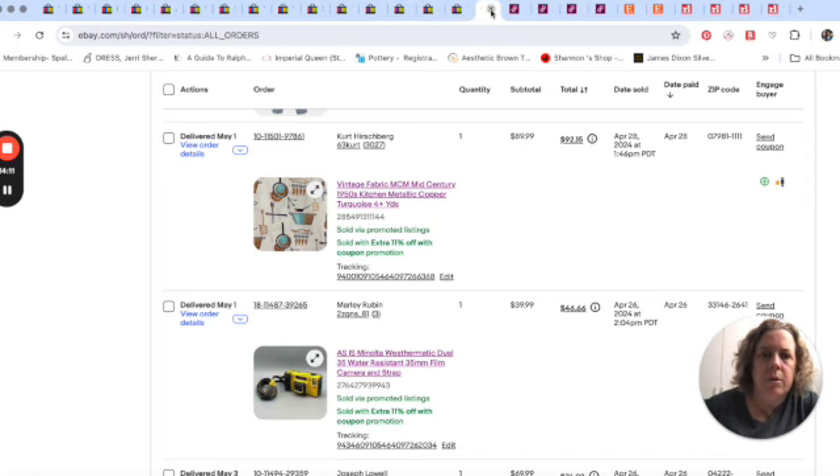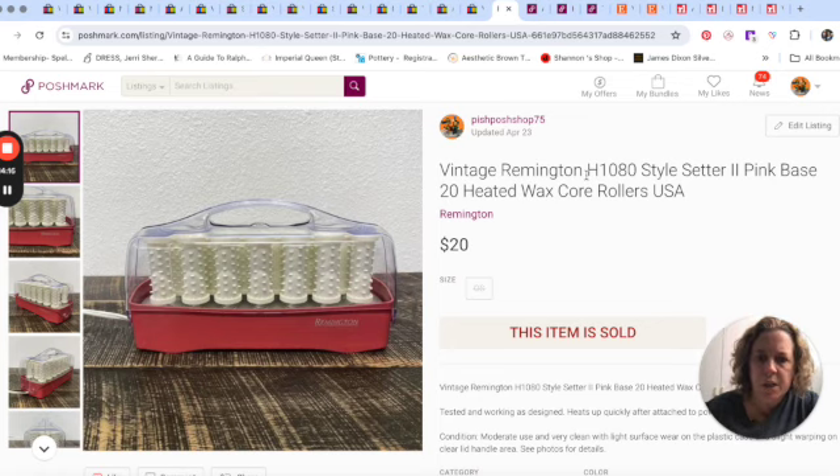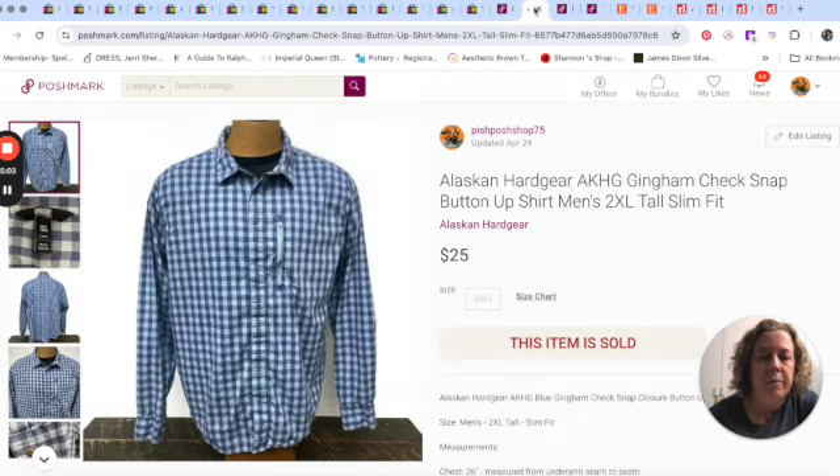Moving over to Poshmark. A set of curlers — for a while we were selling curlers really quickly. With rollers or hot rollers it really depends on the brand. It was about $20 — easy, just throw it in a box. Anything that wasn't worth a ton and needed cleaning, we wouldn't do it. I think we picked these up at the clearance center, and they took a little while to sell. The first sets we found and listed sold a lot faster, so it really depends on the model.